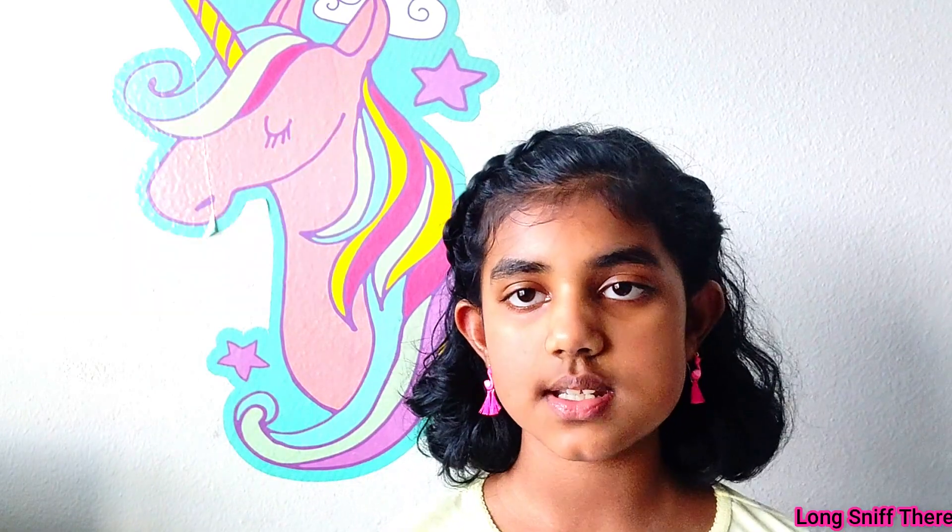Hi friends, welcome back to Goody's Corner. Today I'm going to be doing an informational video. Today's topic is the five stages of sleep. Through your night you have a sleeping cycle and there's five stages of sleep that goes through it.